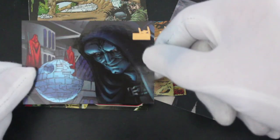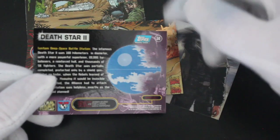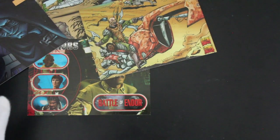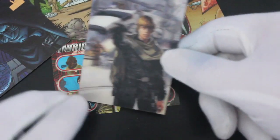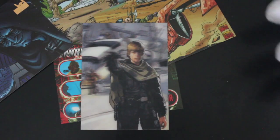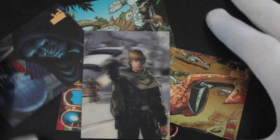Emperor — looking a bit evil, isn't he! Death Star 2. You know what, I quite like this card set. You don't get much in it, but what there is covers all the different styles and everything. I quite like it, and obviously we got that Luke Skywalker card — what more do you want? Nice set.